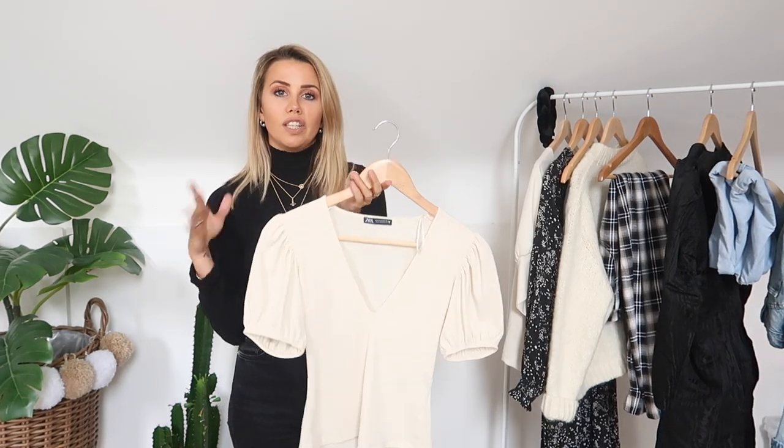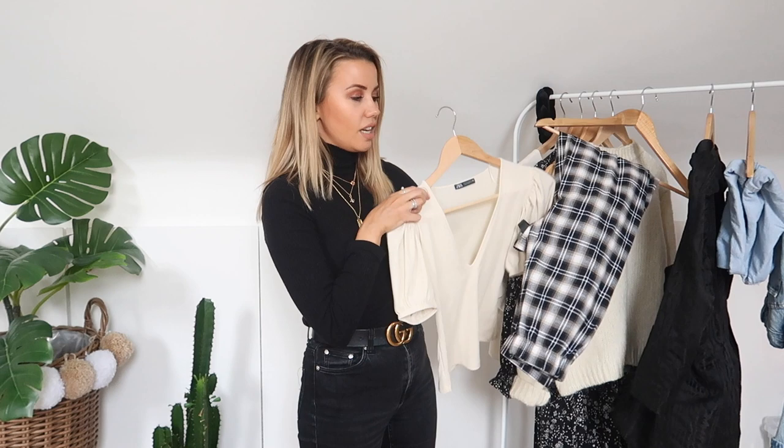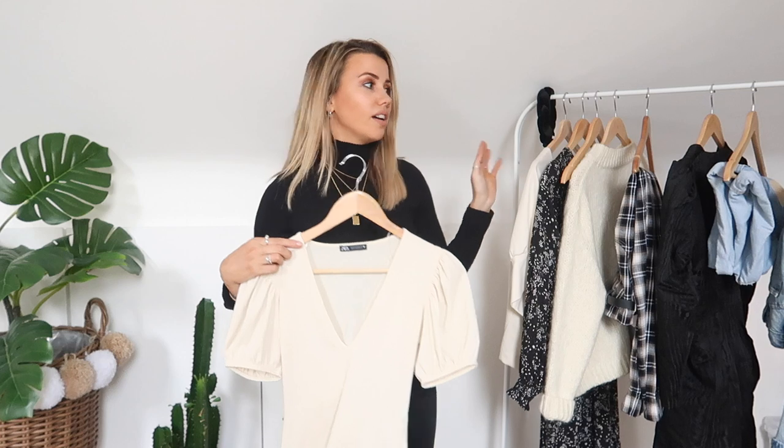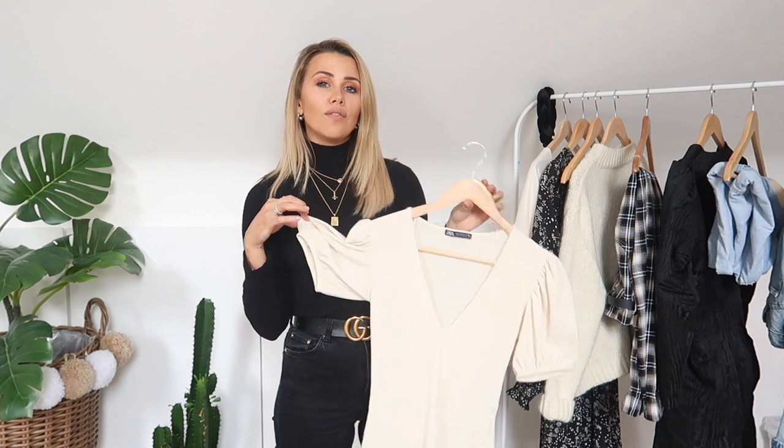Next up is this puff sleeve number, very similar to the first top I showed but in a tight fit, t-shirt version. It's a really nice ribbed jersey, again with a deep V, and I just love the little puff sleeves. It's slightly off-white, so it's great for wearing with white denim or really anything. You could wear this with the tartan trousers and it would look really cute. It's just a really easy top to style and a great alternative to a classic white t-shirt — same idea but with a twist.